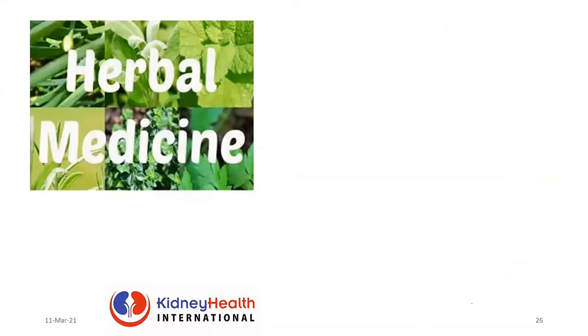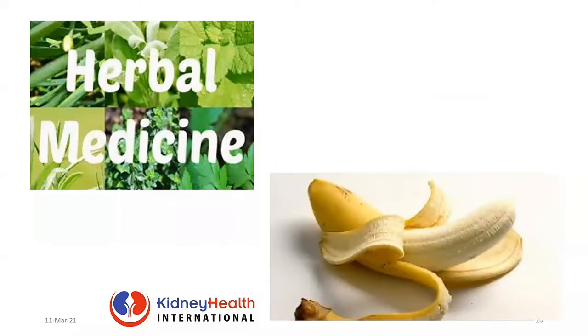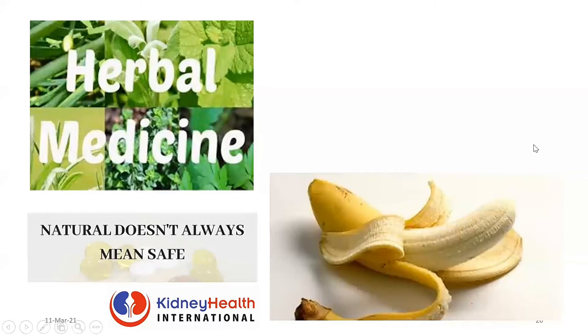What about herbal medication? They keep branding that if it is natural, it is safe. What I say is that banana is natural, right? The peel of the banana is also natural. But we eat the fruit and dump the skin away, because we don't think the peel is good for us. Likewise, if something is natural, it doesn't necessarily mean it is safe — and not as safe for your kidneys as you think. When people talk about herbal medications, please be mindful that some of them can cause kidney disease. They are not as safe as they are branded to be.